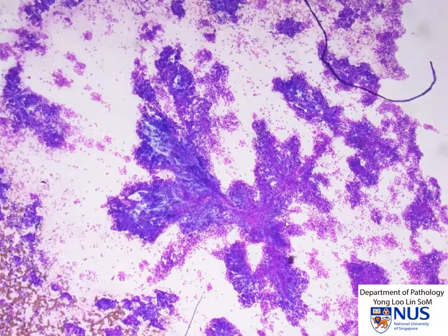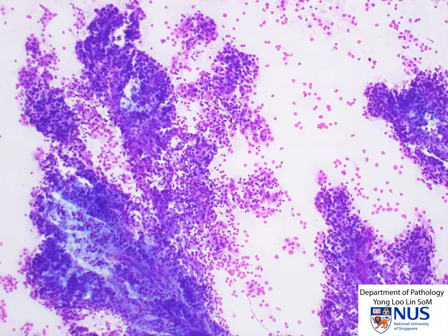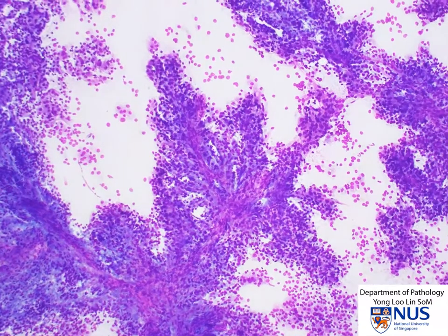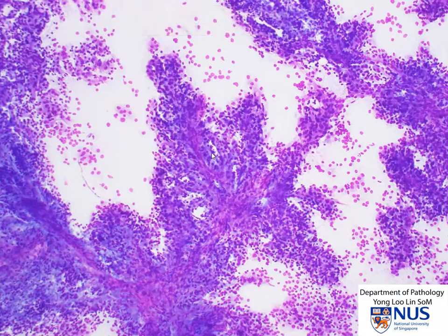Let's focus on this tissue fragment. On higher magnification, we can see that there are branching vessels running through it. The cells are actually fairly polygonal, and the nuclei are quite round. This has the appearance of a metastatic carcinoma. We have both these cells very closely associated with the blood vessels, as well as a little bit more loosely present in the background.